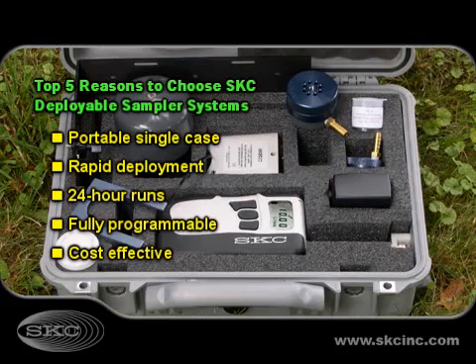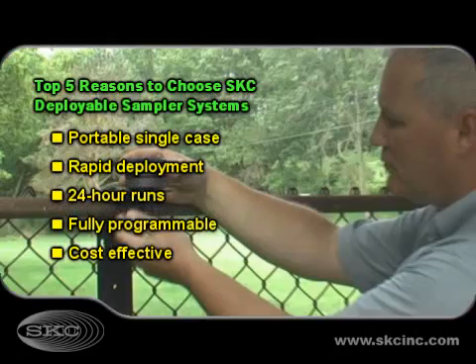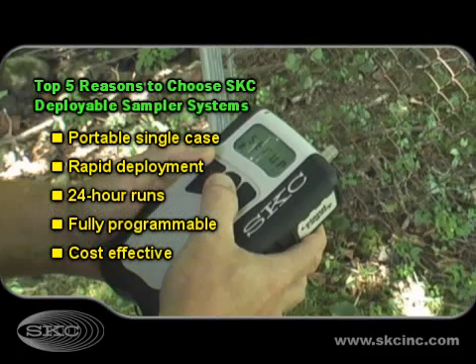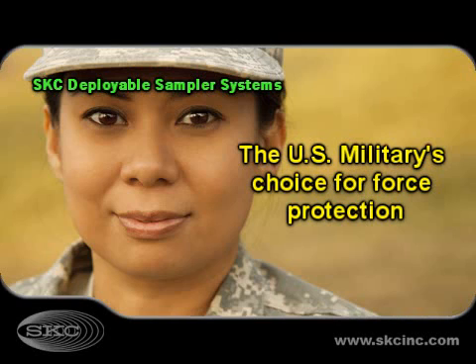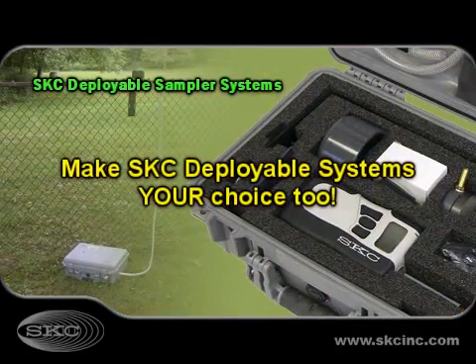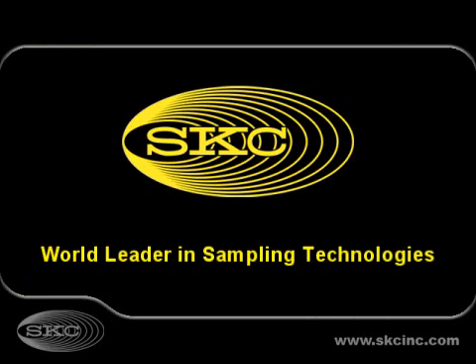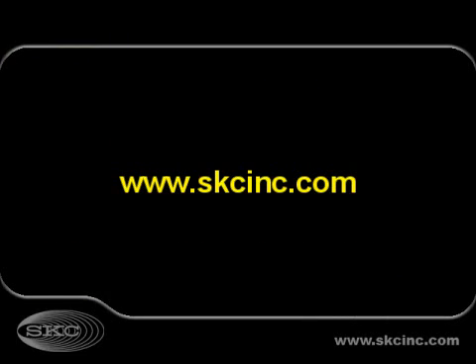When sampling is complete, it takes only a few minutes to disassemble and pack the system in its single portable case. SKC deployable sampler systems are the most convenient, portable, and cost-effective systems in their class. Visit www.skcinc.com for more information, or contact SKC today for your SKC deployable sampler system.